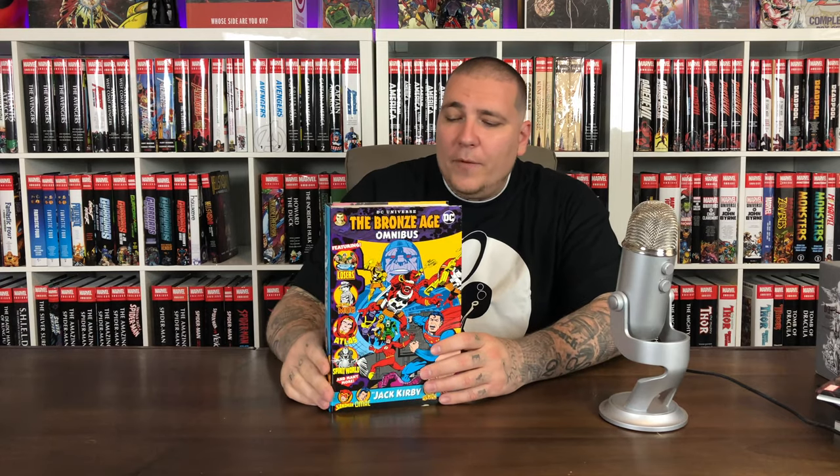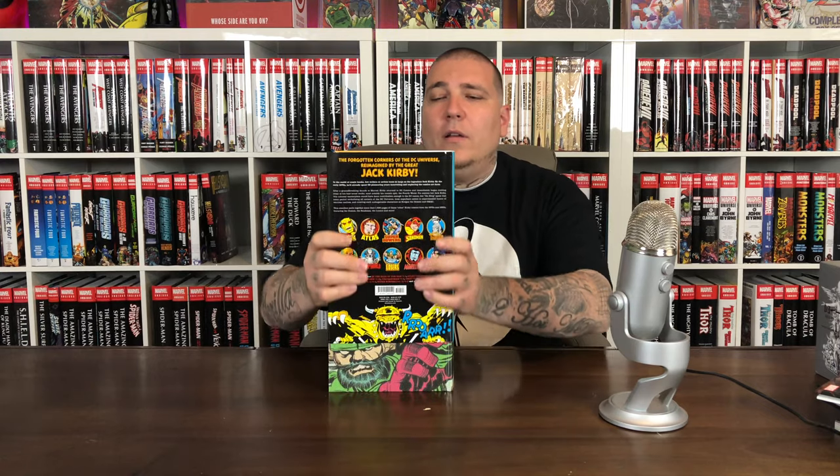Last up, we have the DC Comics Bronze Age Omnibus by Jack Kirby. I called it in another video without seeing the spine — I knew it was going to go with his Fourth World and New Gods Omnibus. But this one has a blue spine. It's got a nice cover, very Jack Kirby-ish. Got some Darkseid Fourth World stuff. You know how they do the phone book style with these Omnis — you got a dope wraparound cover with the Demon, which I haven't read. I've always seen those CGC books but I'm not really familiar with the Demon stuff.